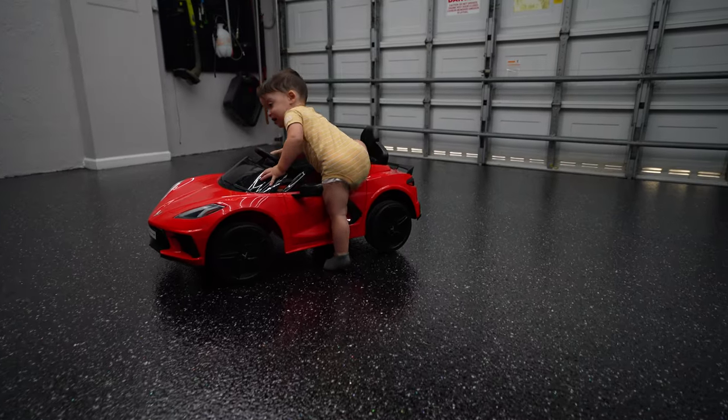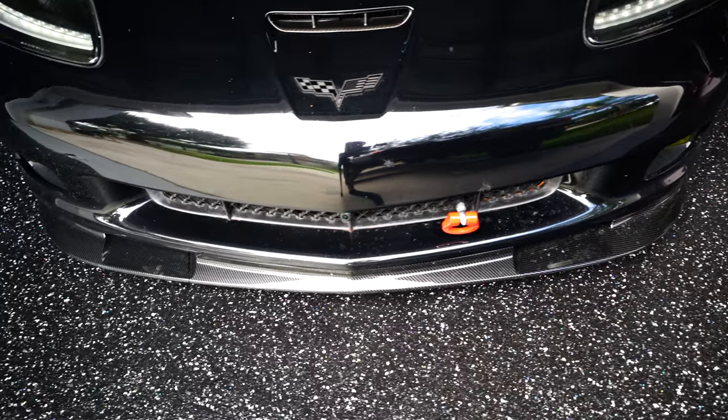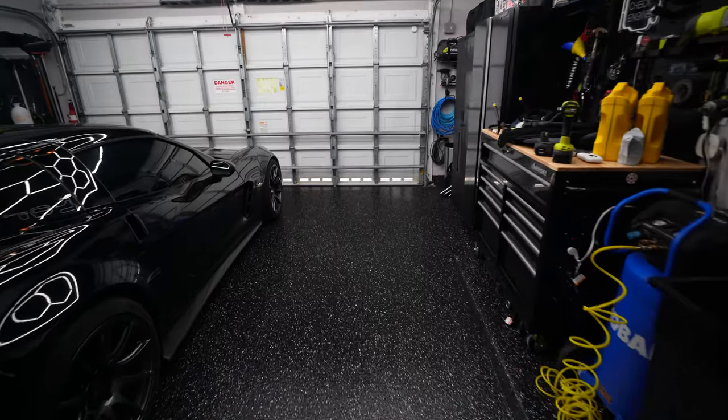It looks sick, guys. I'm going to cut some B-roll now so you can actually see the floor, but it looks absolutely amazing. The garage is put back together and I am so excited to kind of be back in the garage and hopefully start shooting some content with the Z06 real soon. This really just incentivized and motivated me to create more content, just because I love the garage feel now. It feels more and more like a studio, more and more like my man cave, and I'm really excited with it. I'm also excited about the color.